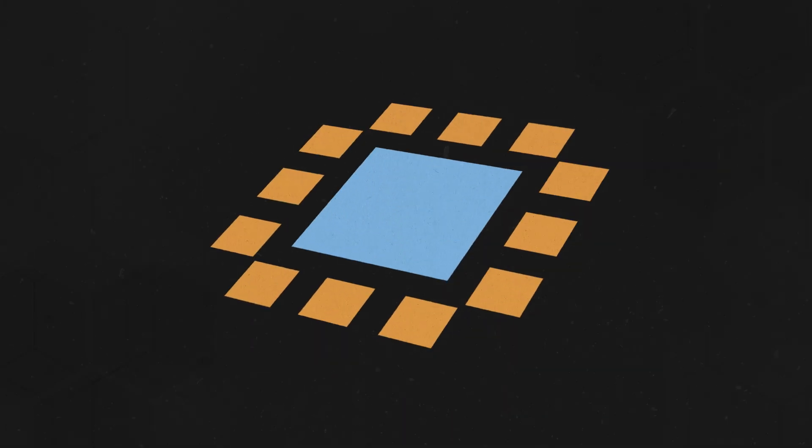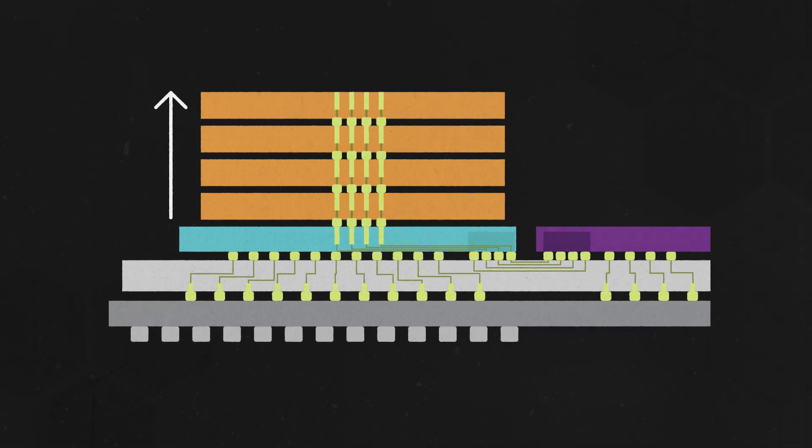Conventional memory microchips like DDR or GDDR have a planar architecture, where the DRAM dies are laid out side by side. HBM stacks DRAM dies vertically. This not only saves space, but also shortens the distance data needs to travel when compared to conventional memory.